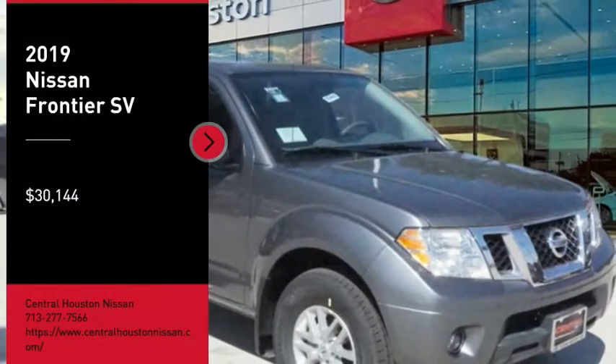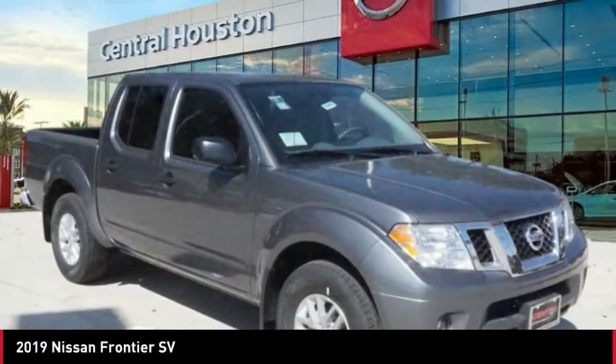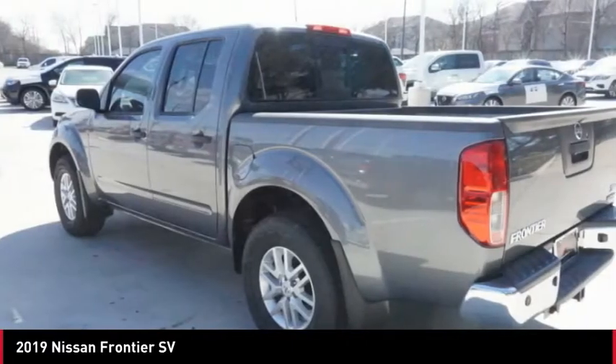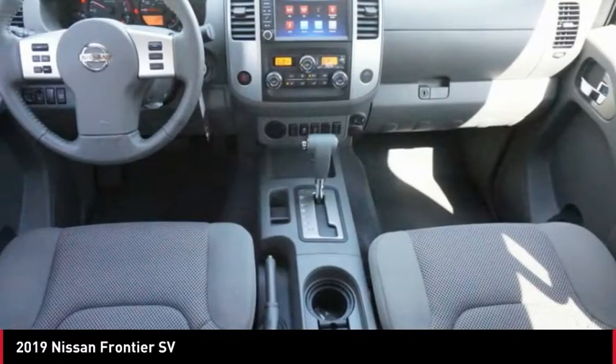Take a ride in the 2019 Frontier. The Nissan Frontier offers a full-length, fully-boxed frame for strength, serious off-road capabilities, and a five-star rating for side-impact crash safety.